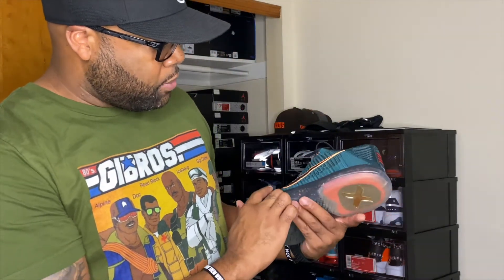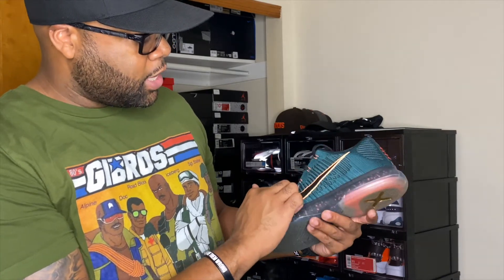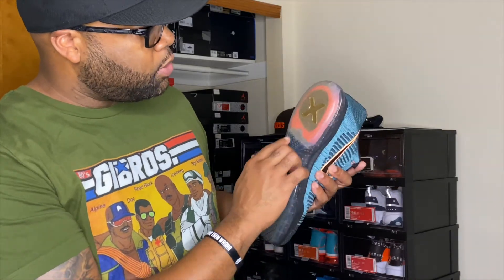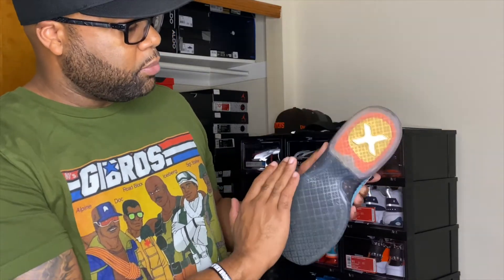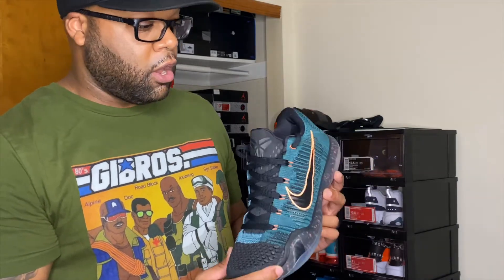For a shoe that's five years old, it doesn't even look like my cousin barely wore these. The bottom is still in great condition — he said he hooped in them a couple times. I did wear these out my birthday weekend but didn't post sneaker selfies since I hadn't done a video yet. The color I'd describe as more of a jungle-type green with orange hits and a little bit of pink. The clear bottom has some yellowing, but that's what five years will do.